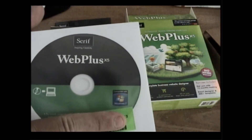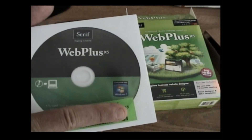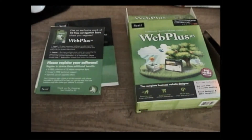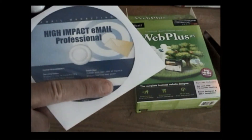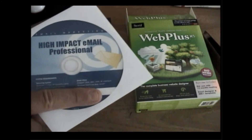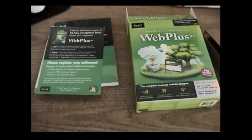You also get the software that comes with it — the Web Plus software. I like it because it's not a downloadable one. I'm not too keen on downloading software — I like hard copies like this. They also give you this bonus disc: 'High Impact Email Professional.' I'm not sure if I loaded that up or not, but that's what you get with it.